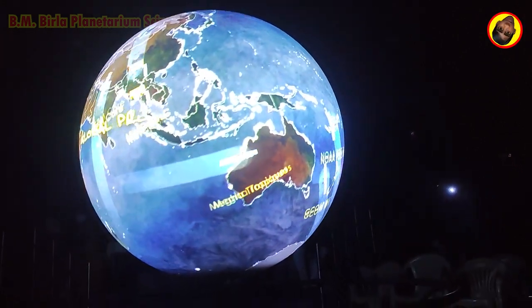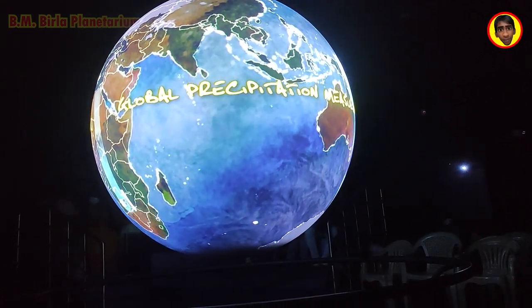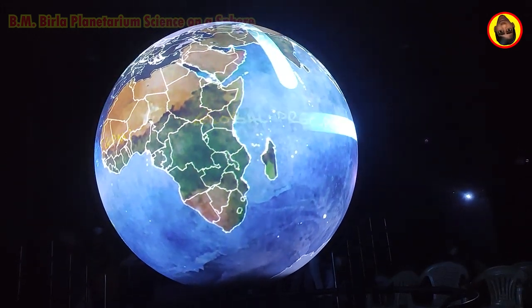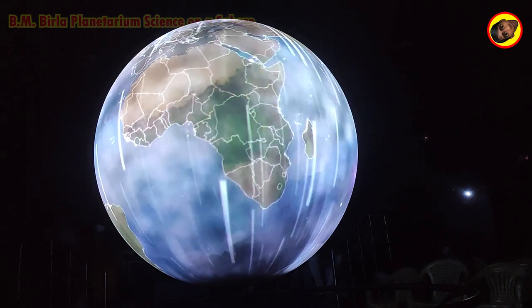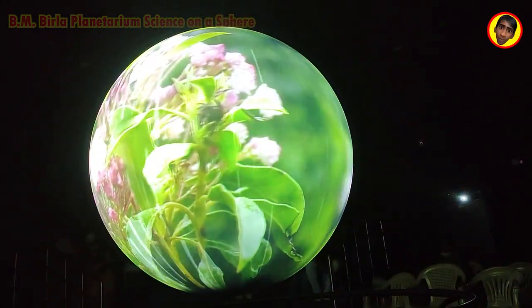Called Global Precipitation Measurement, or GPM, the mission promises to transform how we even think about rainfall and freshwater management. And measuring total rainfall is just the beginning.